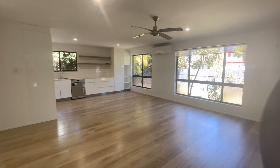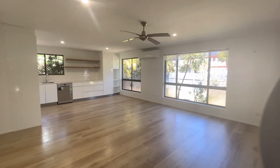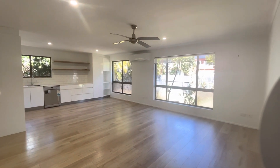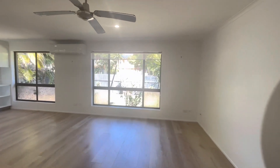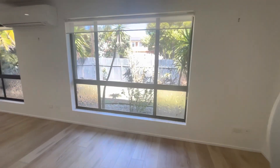Coming through the front entrance here, you come into a beautiful open plan living and dining area. As you can see, we have a ceiling fan and split system AC. Coming around this area here to show you the space.